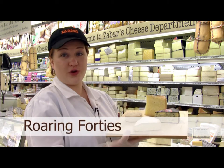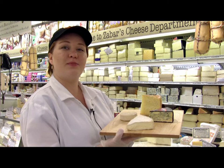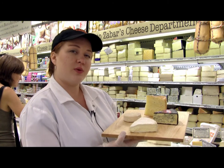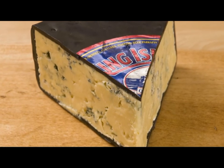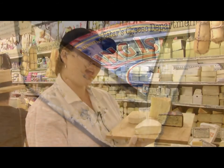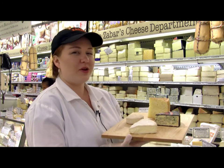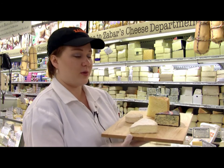Next is Roaring 40s Blue. This is from the other side of the world, from Australia. Named after the winds that blow there, that create a salty air that supposedly makes the grass a little bit saltier, and that comes through in the milk of these cheeses. Absolutely beautiful with its thick blue wax, which allows it to travel quite well the long distance to get to us here. It is actually sweet, nutty, kind of butterscotchy in flavor, but compensated with a very strong blue saltiness, as well as a little bit of crystallization in the texture, so it's a little crunchy, not 100% smooth, although it is spreadable.